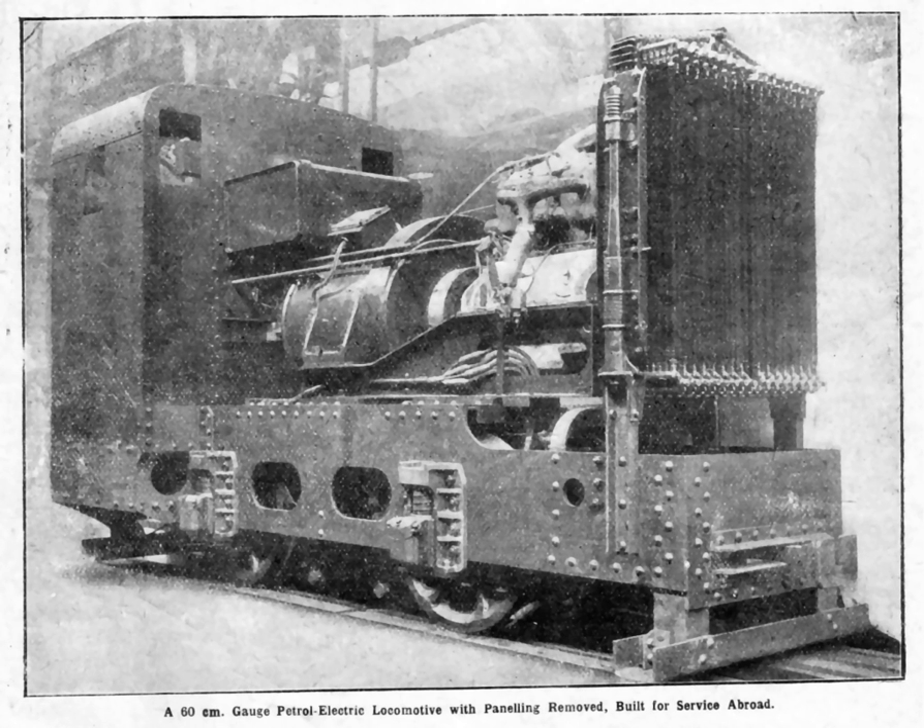Petrol electric transmission, or gasoline electric or gas electric transmission, is a transmission system for road, rail and marine transport that avoids the need for a gearbox. The petrol engine drives a dynamo, which supplies electricity to traction motors, which propel the vehicle or boat. The traction motors may be driven directly or, in the case of a submarine, via a rechargeable battery.